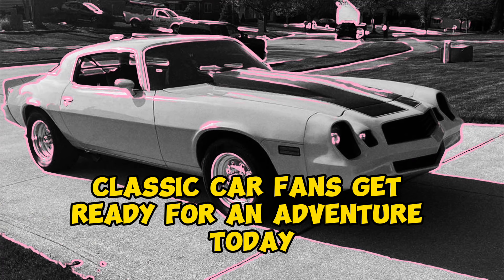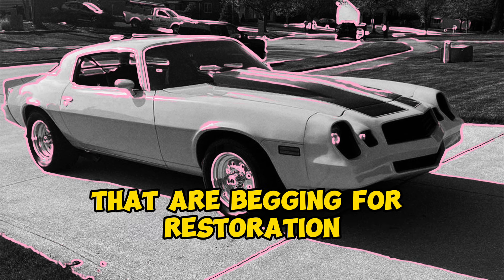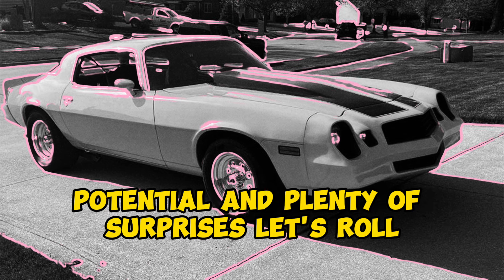Classic car fans, get ready for an adventure. Today we're diving into 11 affordable project cars that are begging for restoration. From a 1962 Buick LeSabre barn find to a vintage Chevy wrecker turned rat rod, these cars are packed with history, potential, and plenty of surprises. Let's roll.